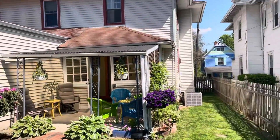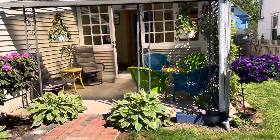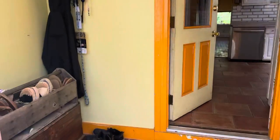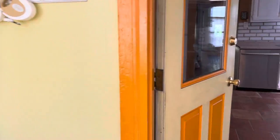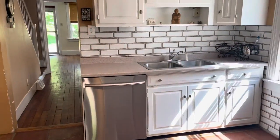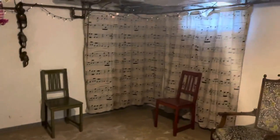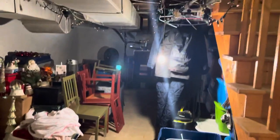It does have central air — you can see the unit there. Beautiful day, beautiful patio. It does have a basement. I can show you briefly — storage area. The basement has been sealed, they've got some cute decorations, and then storage back there, nice lighting.